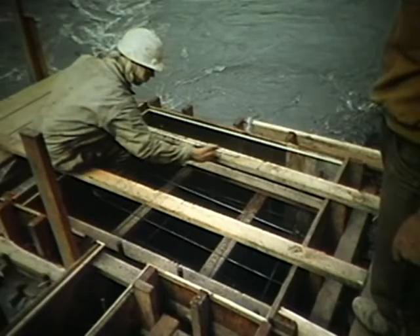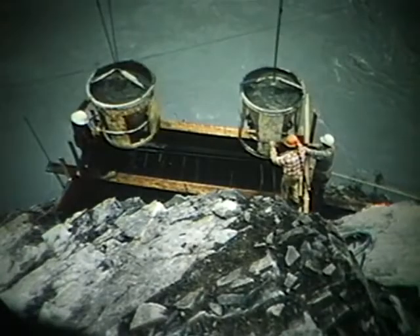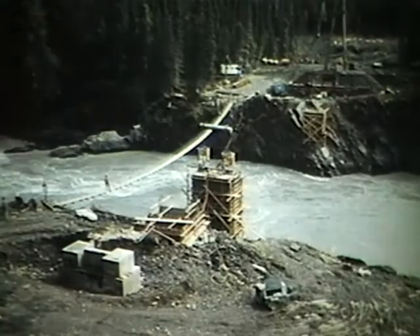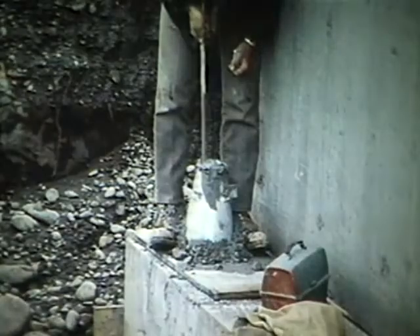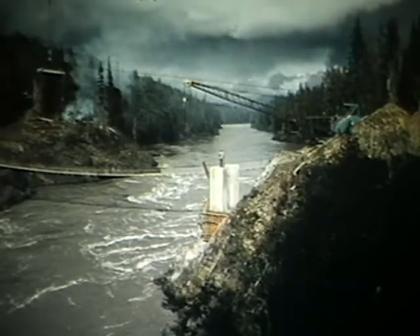Within the concrete forms, a maze of reinforcing rods ensured their strength and ability to withstand any kind of stress. Concrete was poured into the forms in layers, and as each layer was completed, the forms were heightened until the desired level was reached. Since the winch operator could not see down into the canyon, his maneuvers were directed by walkie-talkie from a vantage point on the footbridge. Each batch of concrete was tested to ensure the consistency of the mix and to make sure it met specifications.